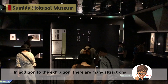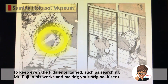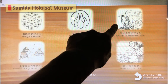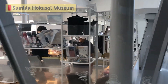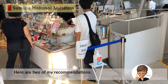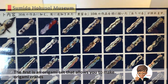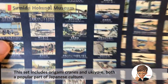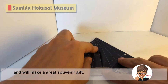In addition to the exhibition, there are many attractions to keep even the kids entertained, such as searching for Mount Fuji in his works and making your own original design. Before you leave, why not look for ukiyo-e goods in the souvenir space? Here are two of my recommendations. The first is an origami set that allows you to make origami cranes with all 46 patterns from the 36 Views of Mount Fuji. This set includes origami cranes and ukiyo-e, both a popular part of Japanese culture, and will make a great souvenir gift.